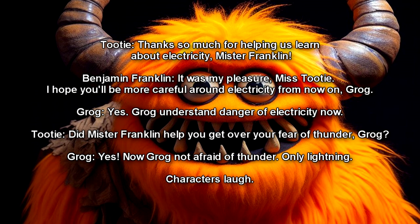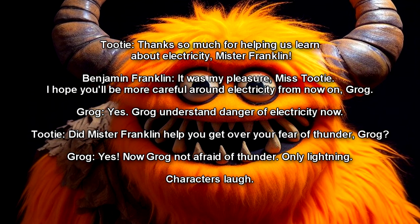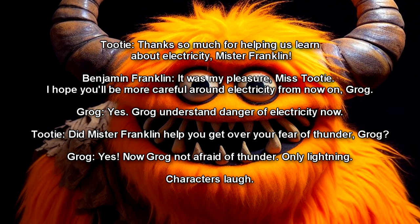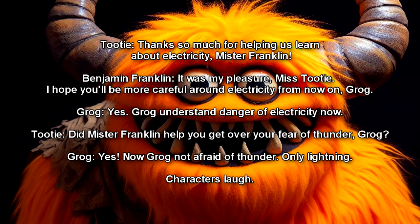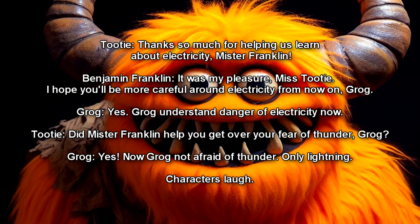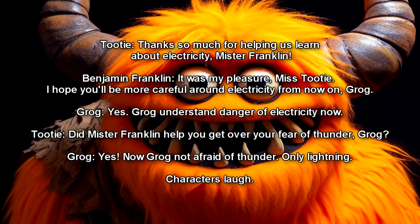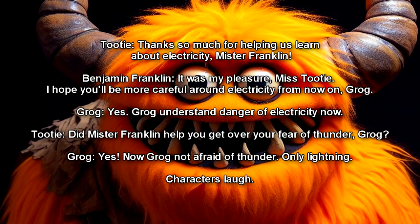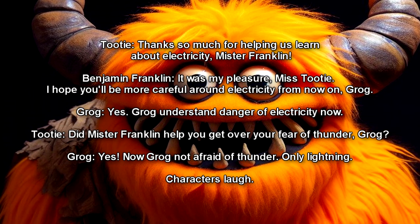Tootie: Thanks so much for helping us learn about electricity, Mr. Franklin. Benjamin Franklin: It was my pleasure, Ms. Tootie. I hope you'll be more careful around electricity from now on, Grog. Grog: Yes. Grog understand danger of electricity now. Did Mr. Franklin help you get over your fear of thunder, Grog? Grog: Yes. Now Grog not afraid of thunder. Only lightning.